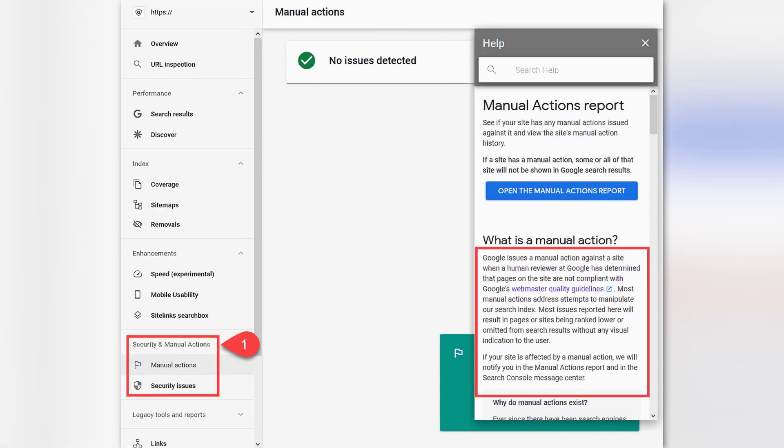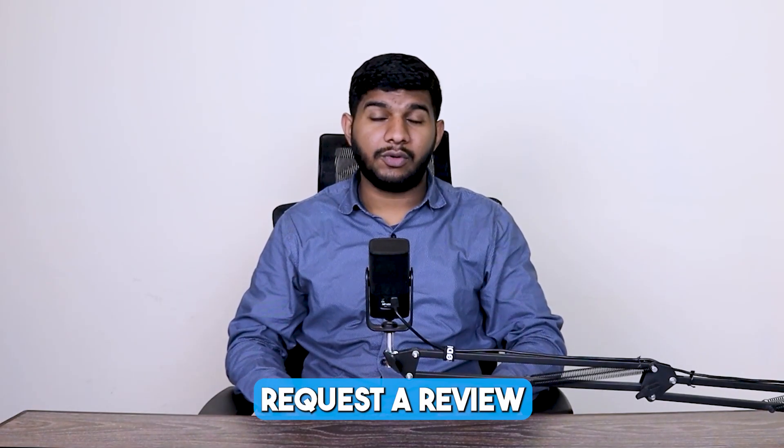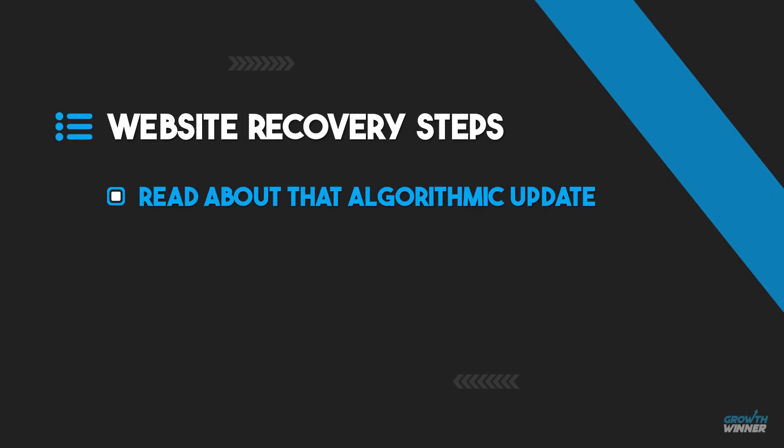Before you do anything, go and check out the manual actions report in Google Search Console. See if you have a manual penalty — fix that first and request a review. For websites that went down in Google core updates, the first step I do is sit down and read anything I can find about that algorithmic update and make notes in Google Docs.